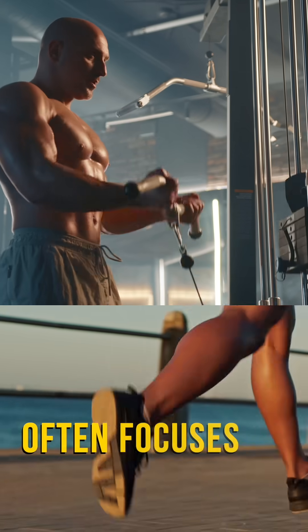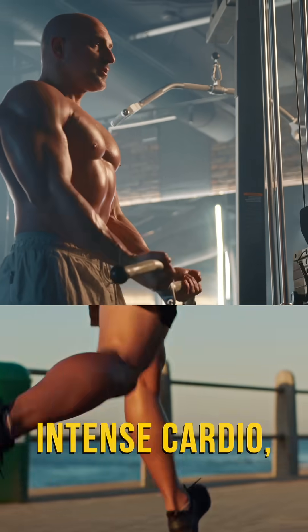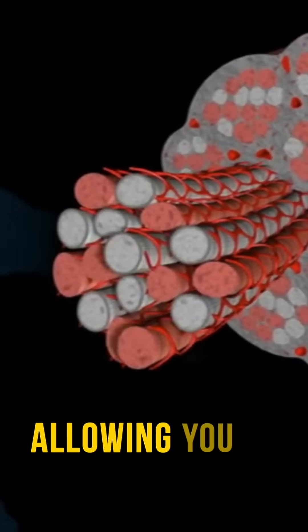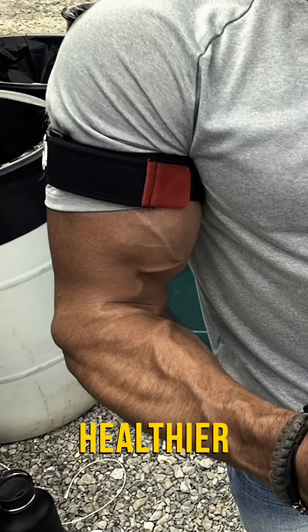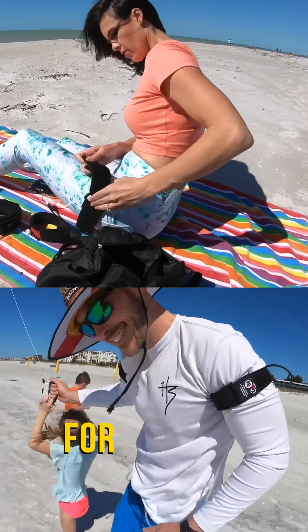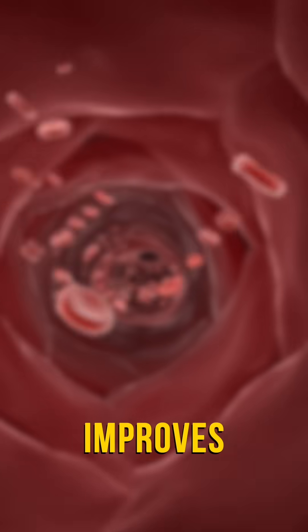Unlike traditional exercise that often focuses on heavy weights or intense cardio, Katsu engages both slow and fast-twitch muscle fibers, allowing you to develop stronger, healthier muscles with minimal stress on your joints, making it an excellent option for anyone regardless of age or physical condition. Research also shows that Katsu improves hormonal balance, enhances circulation, accelerates recovery, and supports overall wellness and longevity.